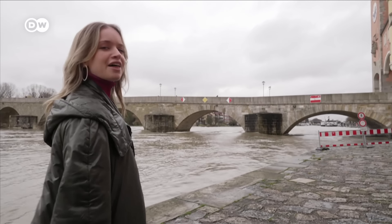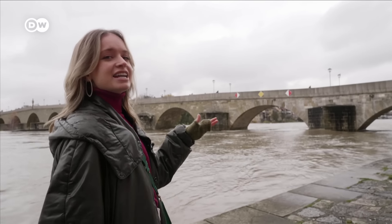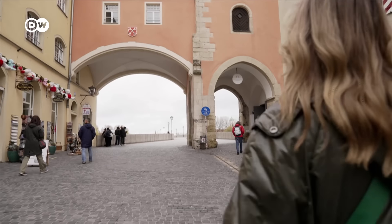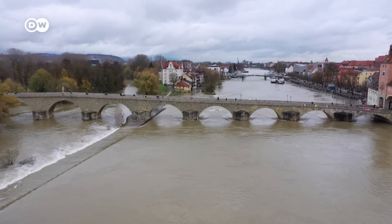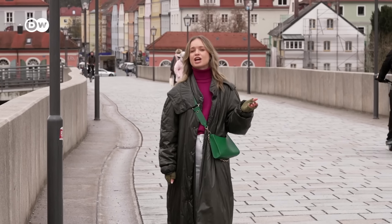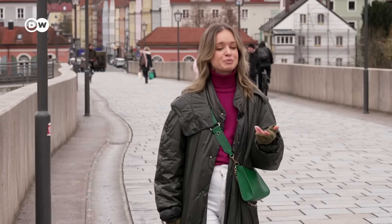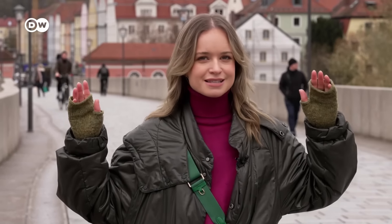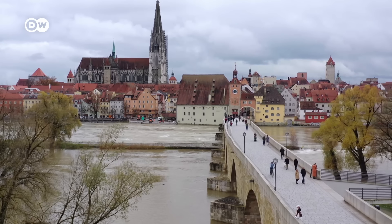Just around the corner from the cathedral is another one of Regensburg's main attractions, the Stone Bridge, which is around 900 years old and is the oldest preserved bridge in Germany. Legend has it that the bridge builder made a pact with the devil to finish the bridge. The devil said he would help in exchange for the first three souls to cross. When the bridge was finished, the builder sent a dog, a hen, and a rooster, and the devil was so enraged that he tried to smash the bridge apart — and that's why it's bent. Indeed, it does look somewhat crooked.